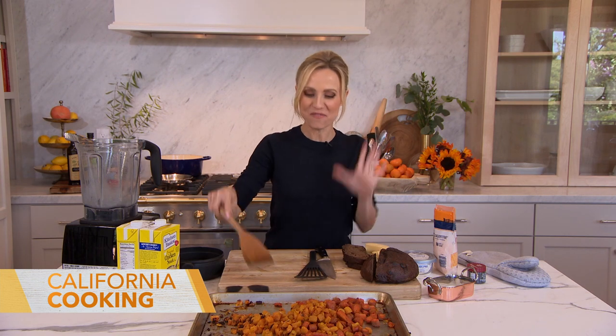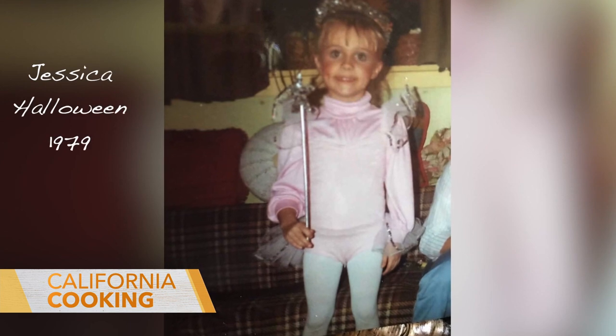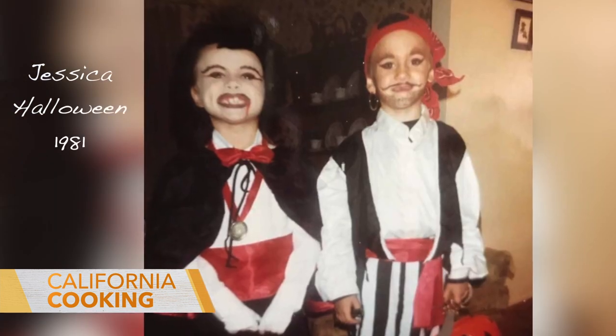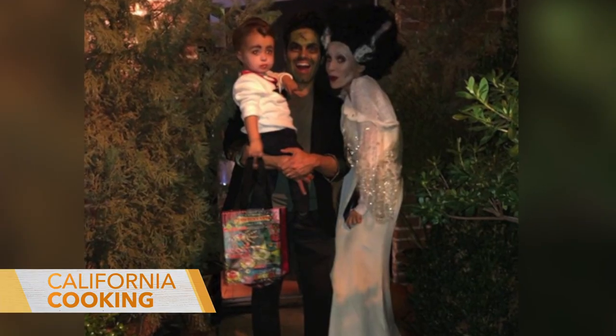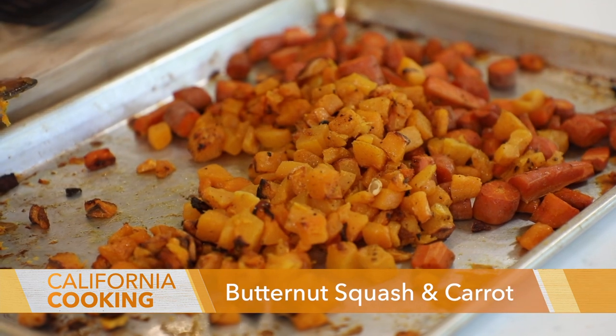Halloween is my favorite holiday of the year — Christmas is a very close second. I think it started as a kid because my mom made Halloween so special. I always thought it was fun when she'd make a meal before we went trick-or-treating, usually something very fall-ish and cozy. I'm making something inspired by Halloween because it's orange and black — an orange butternut squash and carrot soup.